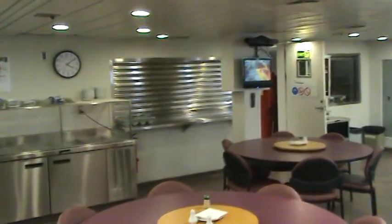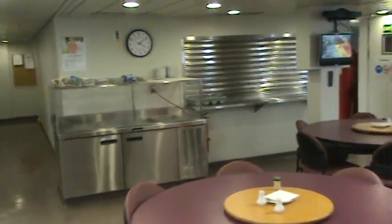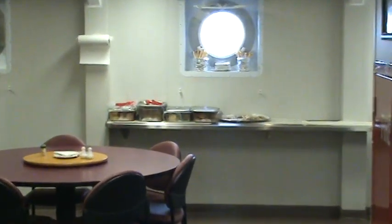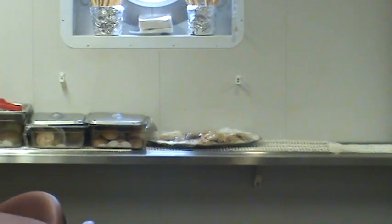Let's take a look at the rest of the mess. This is where we pick up our food when food is served. This is where they usually keep cold cuts and things out for sandwiches. Over here is where they have fresh bread — you can get breadsticks, rolls, that sort of thing. Sometimes there's donuts; right now there's some cookies.